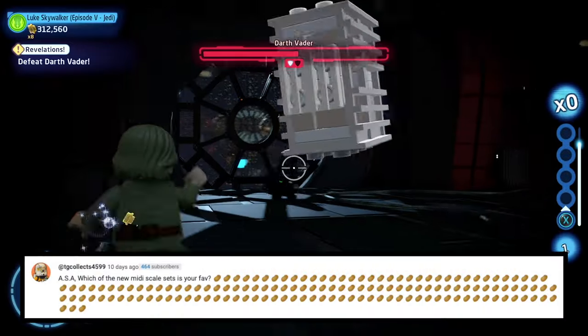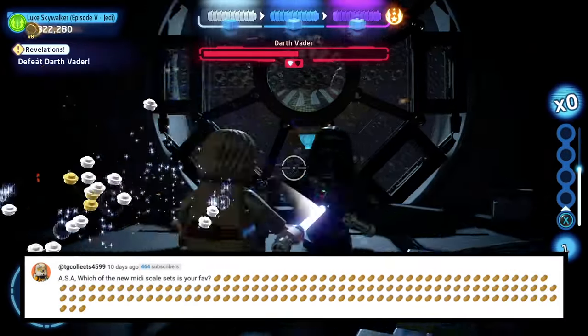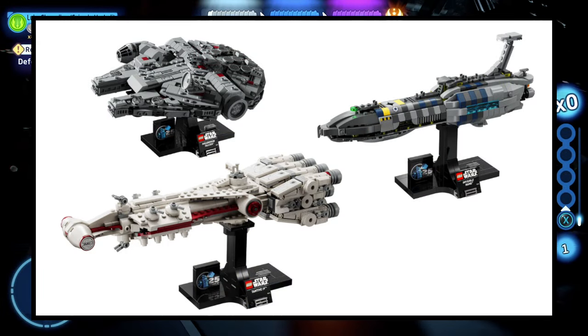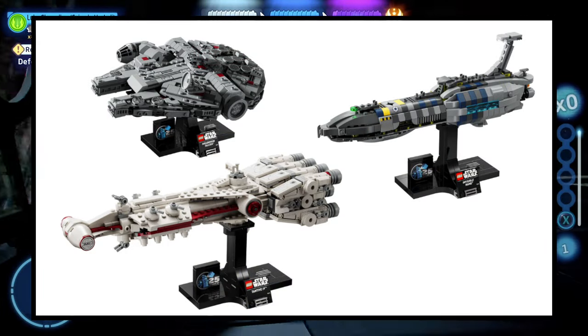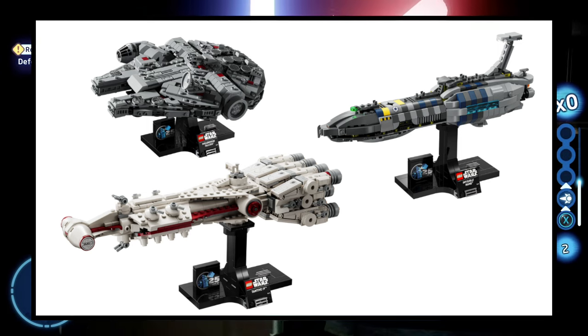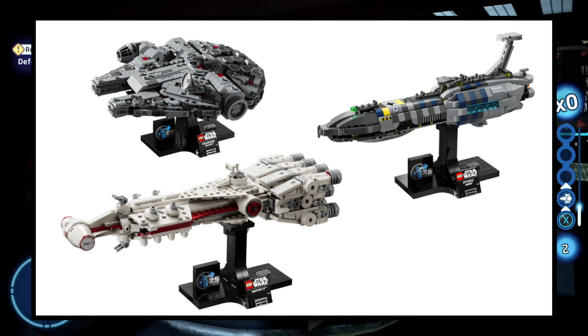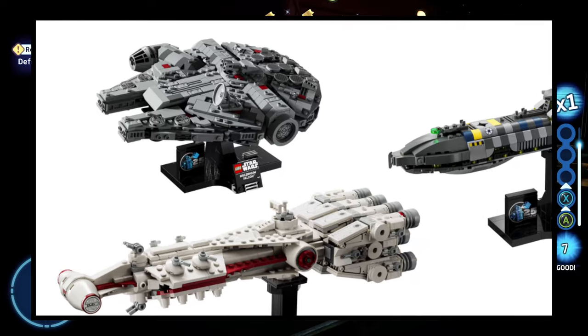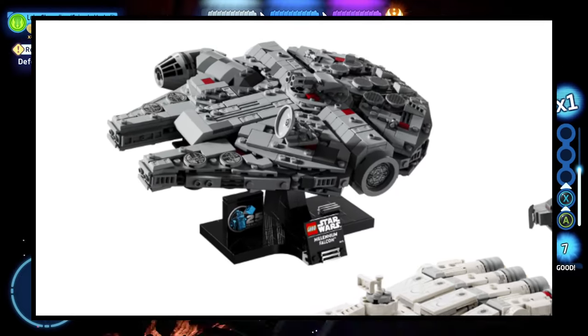Next question is from TG Collects: ASA, which of the new miniscale sets is your favorite? I'm not going to fully say for sure yet because I don't actually own those sets just yet — they'll probably arrive in a day or two from when this video goes out, like Thursday or Friday. So once I build them I'll have a definitive answer, but right now based on pictures I think I'm going to go with the Millennium Falcon. It just looks so nice.